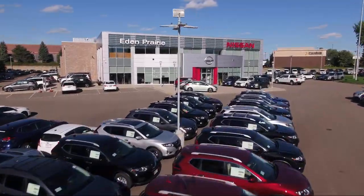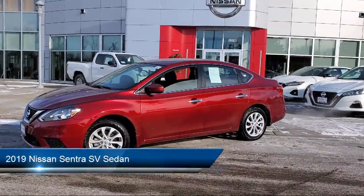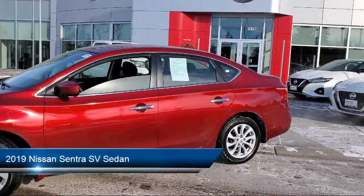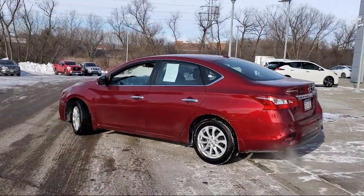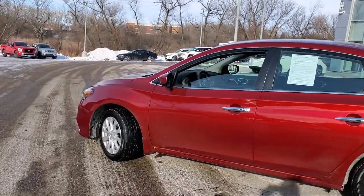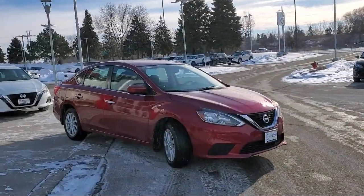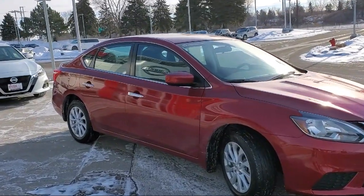Welcome to Eden Prairie Nissan, and here's a look at another one of our great vehicles from our inventory. It comes equipped with dual front side impact airbags, keyless entry, Sirius XM satellite radio, rear view camera, split pull down rear seat, premium cloth seat trim, fully automatic headlights, air conditioning, steering wheel controls, speed sensing steering, and has less than 10,000 miles on the odometer.